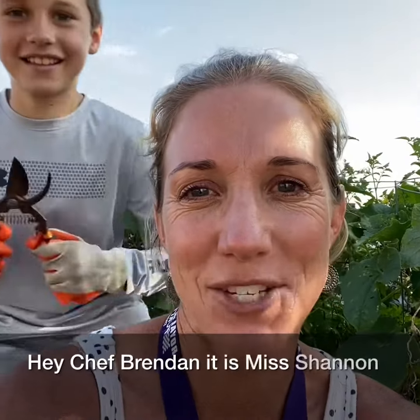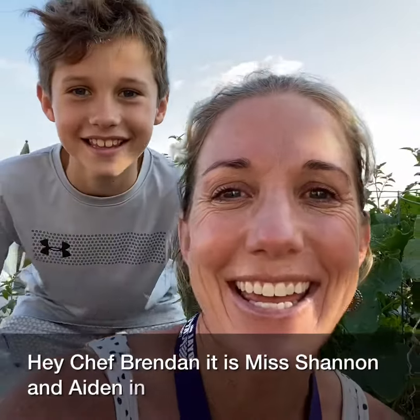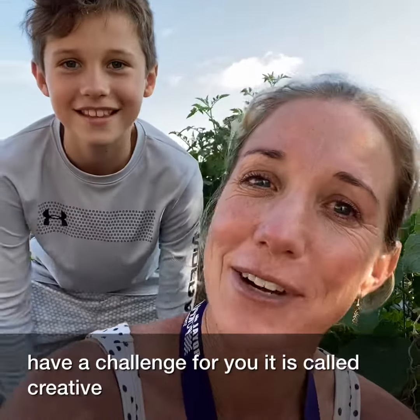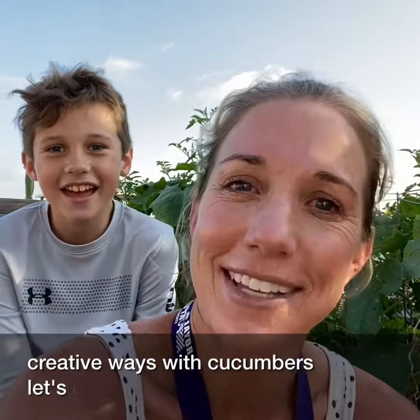Hey Chef Brendan, it is Miss Shannon and Aiden in your gardens and we have a challenge for you. It is called Creative Ways with Cucumbers. Let's check it out.